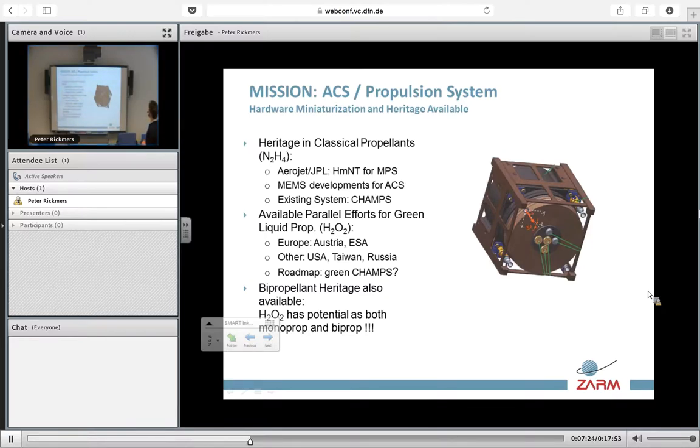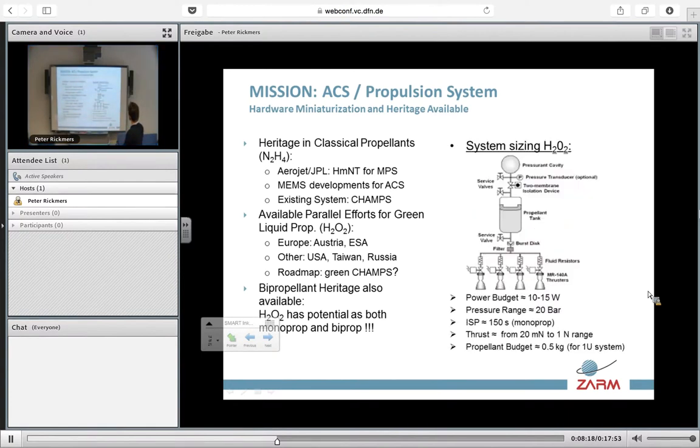So what can we do now that we have decided to put a propulsion system in our CubeSat? The heritage available, for example from Aerojet, has the MEMS availability and the system concepts. If we wanted to do the same for green propellants based on the results from GRASP, we will have some issues on the MEMS system. There are efforts done in Austria by ESA and others in Taiwan and Russia. The roadmap to achieve a green propellant system in a CubeSat will be to reproduce the Aerojet jumps with H2O2. Bipropellants is also an option, but the heritage is not so common as it involves a more complex architecture. This describes a propulsion system with its power budget, pressure range, and the ISP we expect from it.